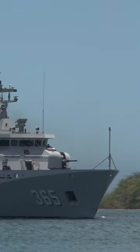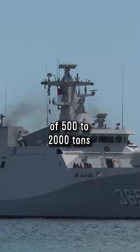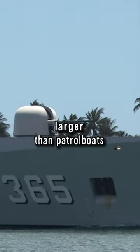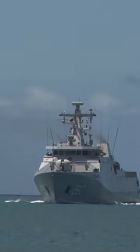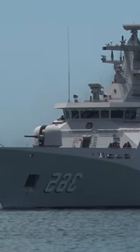The smallest warships are corvettes. They usually have a water displacement of 500 to 2,000 tons. They are therefore larger than patrol boats and also more heavily armed. Their main task is to monitor and combat maritime targets in marginal seas and coastal waters.